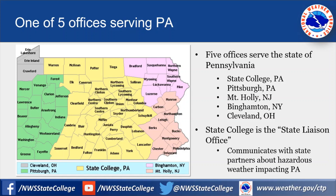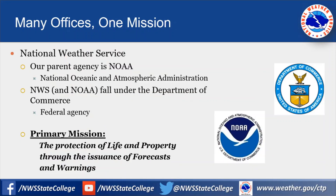The state liaison office is in charge of communicating with state partners about hazardous weather impacting Pennsylvania. That typically includes the State Department of Transportation, PennDOT, as well as the State Emergency Management, PEMA. The National Weather Service is part of the National Oceanic and Atmospheric Administration, NOAA, and both fall under the Department of Commerce, which is a federal agency.